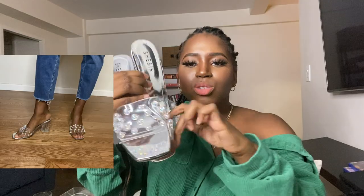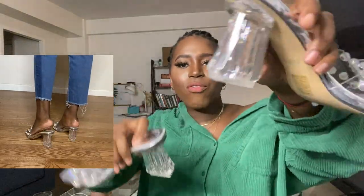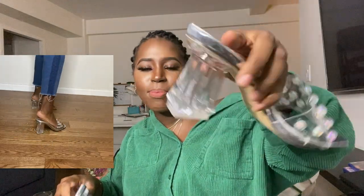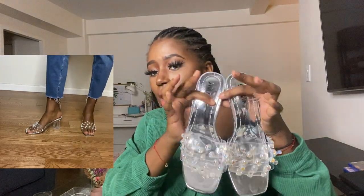Shein clear beaded chunky heeled mules — $23 — and honestly they look better on the feet. I wanted something I could wear for a night out in Puerto Rico, be comfortable and walk around without having to wear flat shoes. I'm 5'4" and I love the clear shoe because you can do whatever, and the beads are kind of iridescent. Look how fun this heel is — such a fun shape. These shoes look way more expensive on than in my hand, and for $23? Yes. Yes to these shoes.